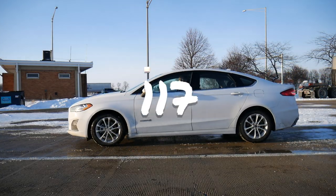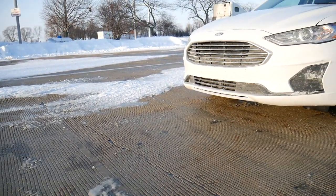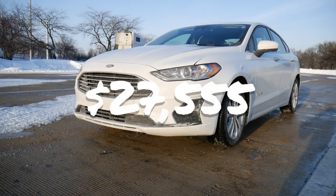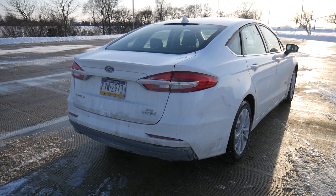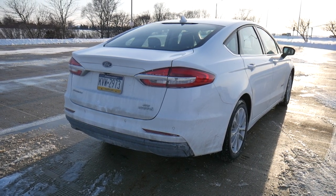This is rental car number 117, and today I'm driving the 2019 Ford Fusion Hybrid SE. This is a mid-sized sedan that retails for about $27,000. It's actually the second ever hybrid that I have rented. I got a chance to drive the Ford Fusion Hybrid 2017 model, but I haven't had a hybrid since, so I'm pretty excited to take this one out for a spin.